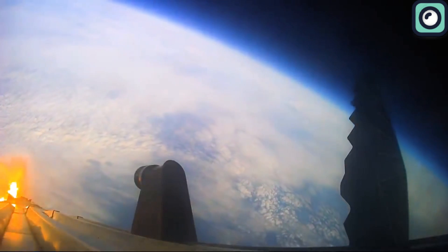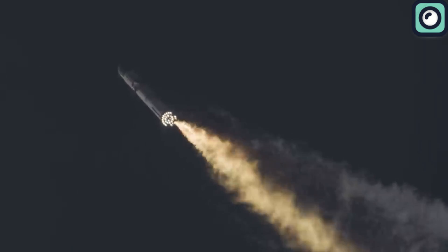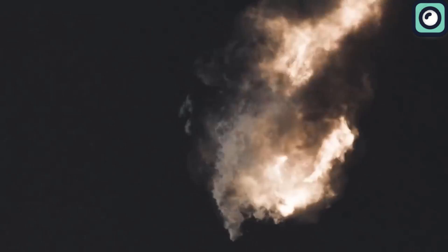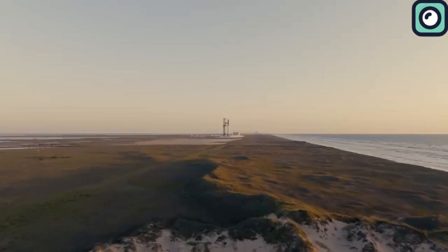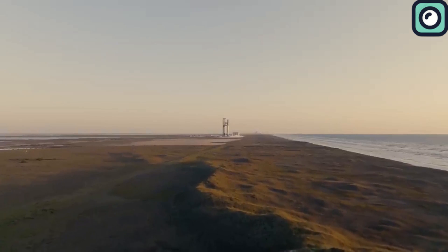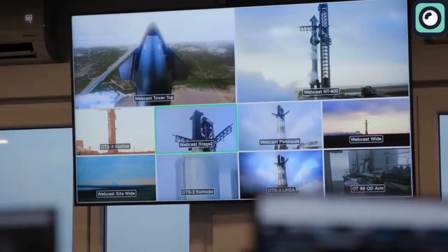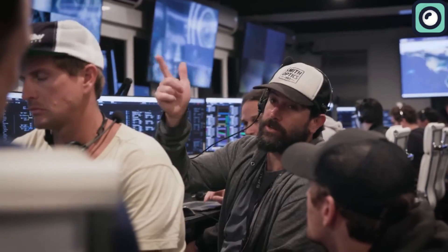This led to the vehicle not attempting stage separation, eventually tumbling and disintegrating nearly four minutes into the flight. The aftermath of this test resulted in the Federal Aviation Administration grounding the launch program pending a mishap investigation, which SpaceX completed by submitting corrective actions to the FAA before being allowed to conduct another launch.